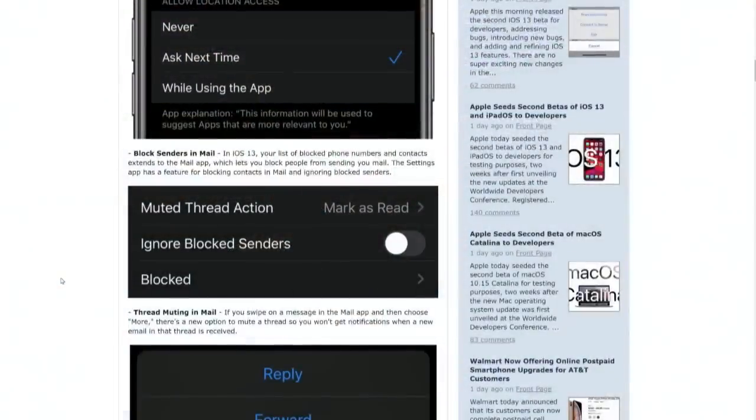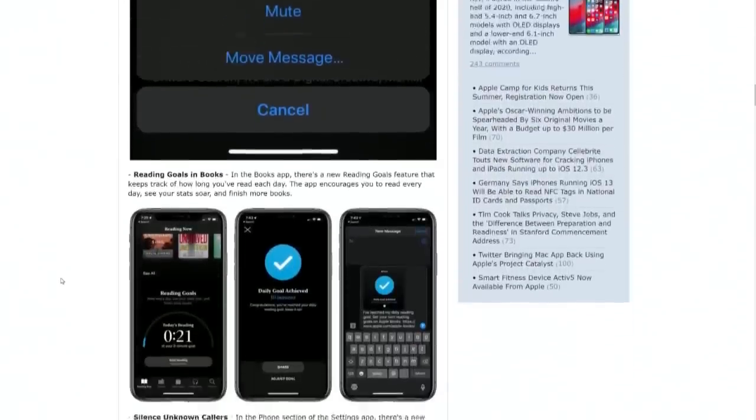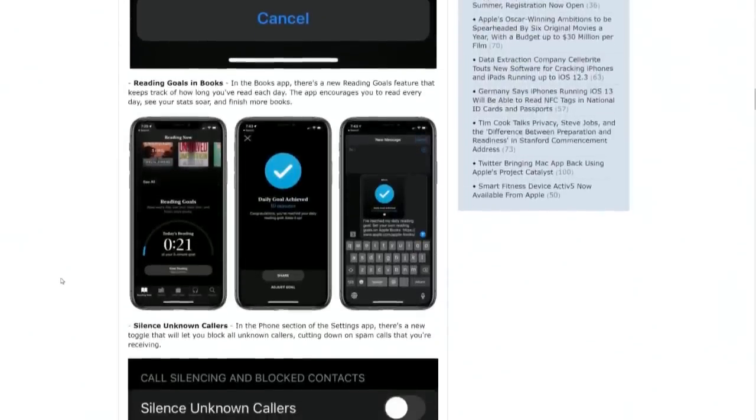There's a switch to ignore blocked senders in email. So email now has kind of the same features you've had in your phone and contacts — you can mute threads. You can set a reading goal in iBooks. The Books app has a reading goal feature that keeps track of how long you've read every day. I want to do that. I'm trying to build up the amount of minutes I spend reading every day. That's what audiobooks are for.